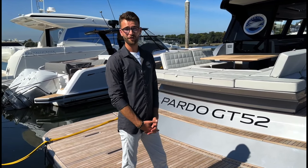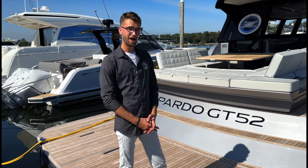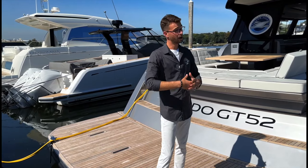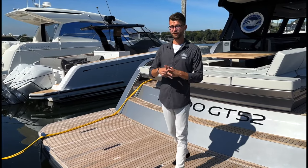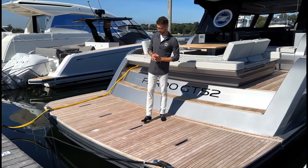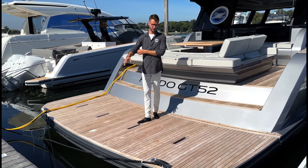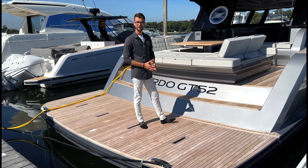We are on board this beautiful Pardo 52 GT from Cantiere del Pardo. This Italian-built luxury yacht has a little bit of every aspect you could ever want while out on the water — dayboat capabilities and entertaining in the exterior salon cockpit, or walk right through and be enclosed in your own oasis. Before we get started, I want to point out the massive swim platform back here. It's big enough and strong enough to hold just about any dinghy of your choice, or drop it into the water and let the kids swim, creating your own private beach right here on the back of your Pardo 52 GT.